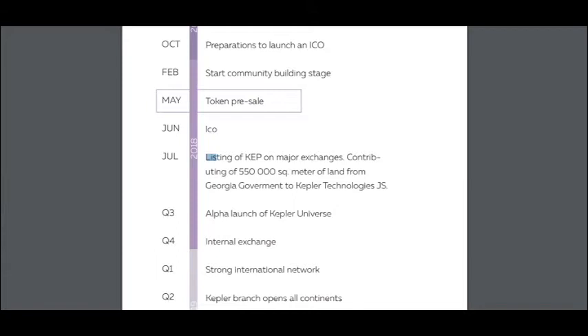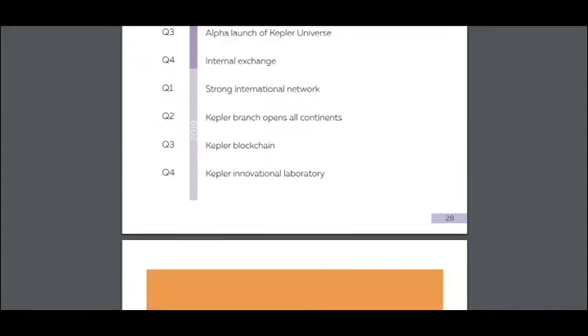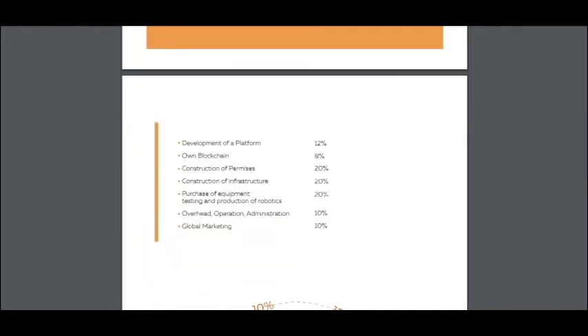This is very good for investors. Here is the Alpha Launch of Capital Universe and Internal Exchange, and here are the events for next year. And here is the full cost structure, which includes the development of the platform and own blockchain.